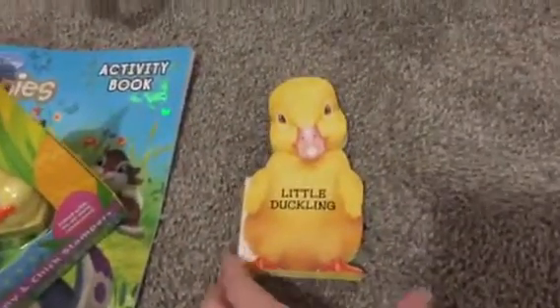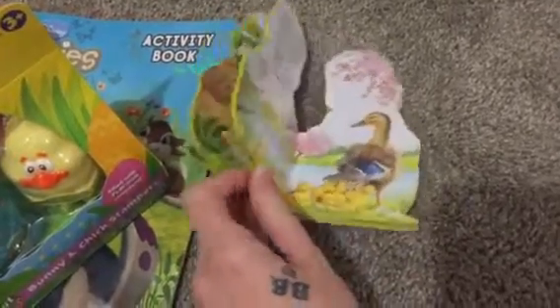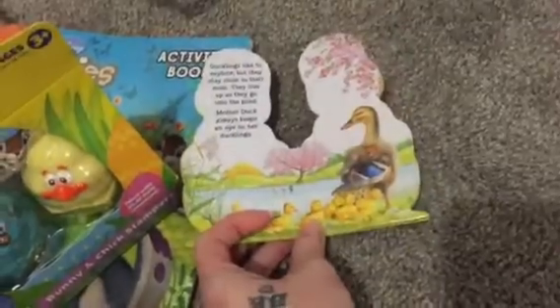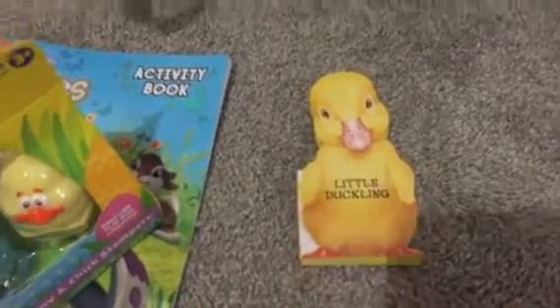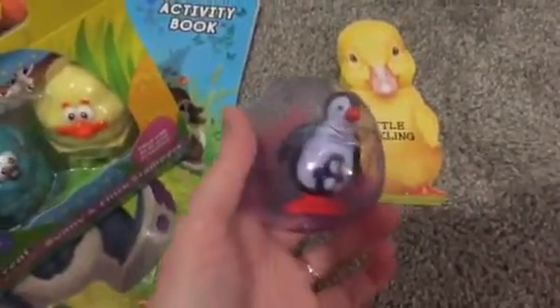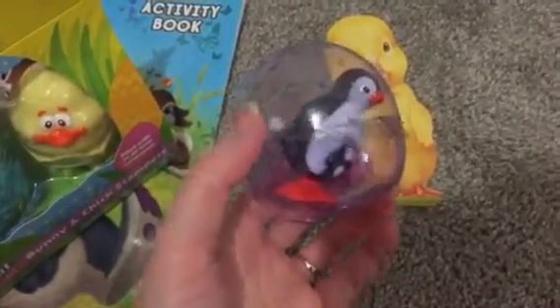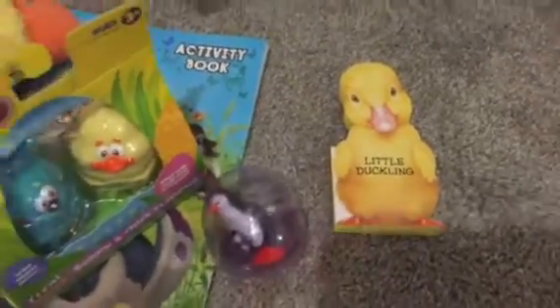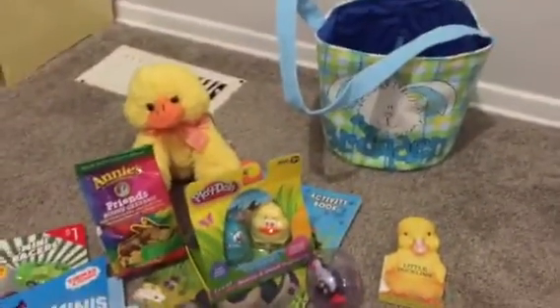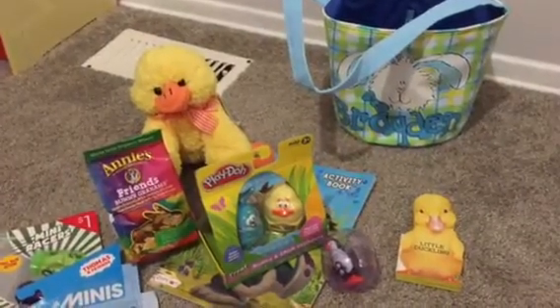We have just two more items. There's this little duck book shaped as a little duck — it's really cute with nice illustrations and goes with the theme. Then we also have this little wind-up mommy and baby penguin with a little egg — you wind it up and it waddles around. That's pretty much everything in his Easter basket. I hope you guys enjoyed and have a great Easter!